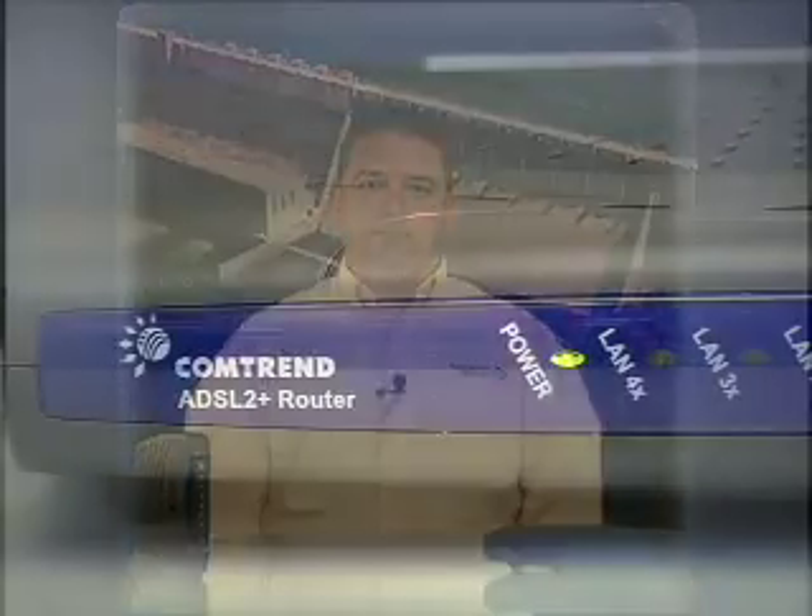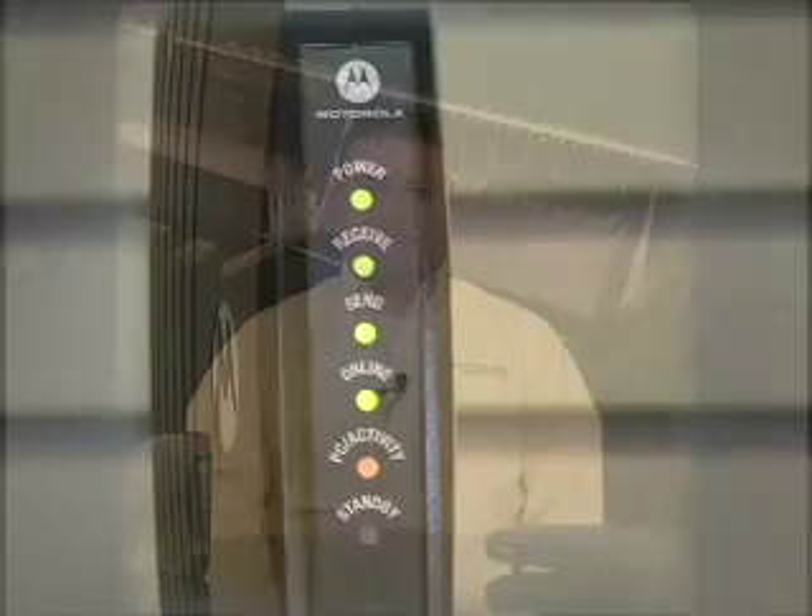Hello, I'm Jerron Wall of the Dual County Telephone IT department. If you have a high-speed connection such as DSL or cable, a modem is required to access the internet.